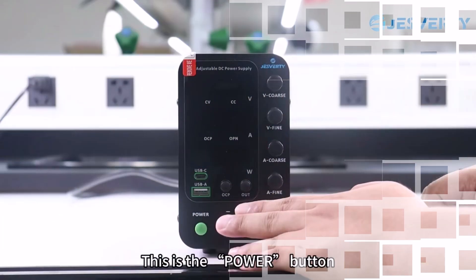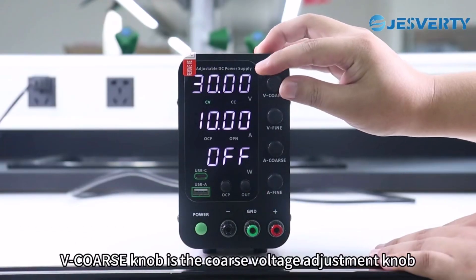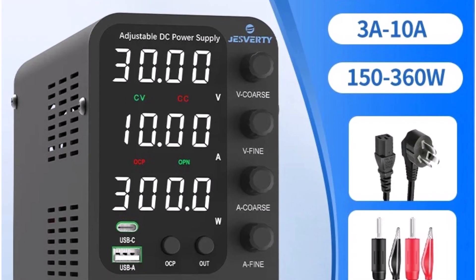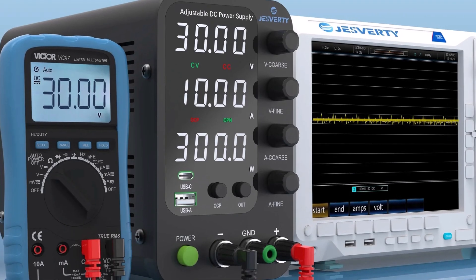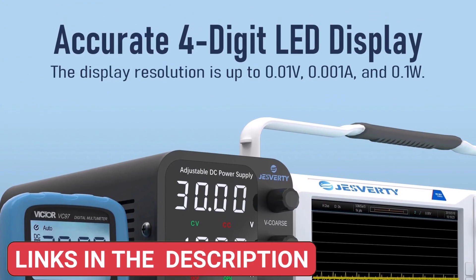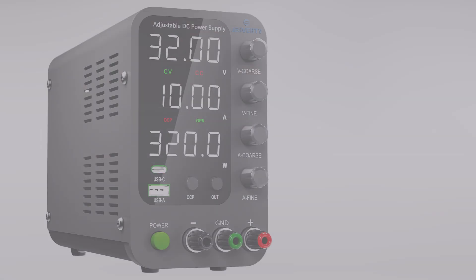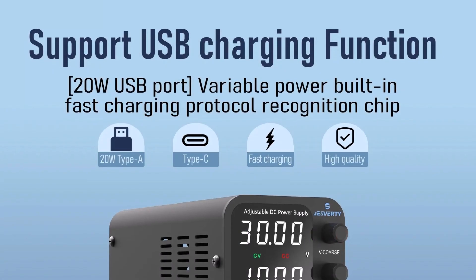Product number three, Jesperty Adjustable DC Power Supply 30V10A, is a versatile and precise lab bench power supply, perfect for electronics testing, circuit repair, and DIY projects. It delivers a stable and adjustable output of 0-30V and 0-10A, making it ideal for a wide range of applications. With a high power output of 201-300W, it ensures consistent performance for both hobbyists and professionals. This power supply features encoder regulation, allowing for fine-tuned voltage and current adjustments with precision. It operates on 50/60Hz frequencies and comes with a clear digital display, ensuring real-time monitoring of voltage and current.